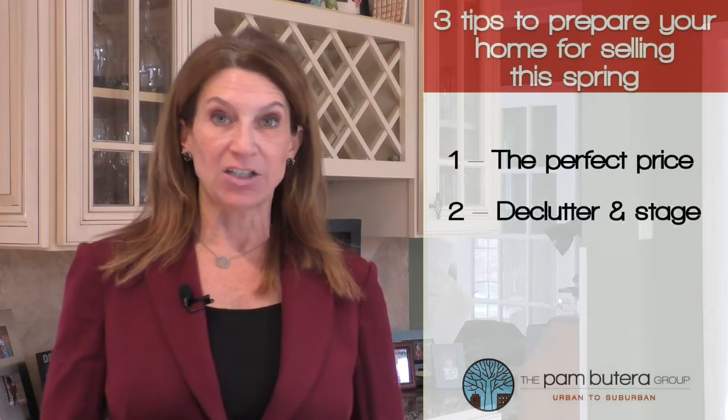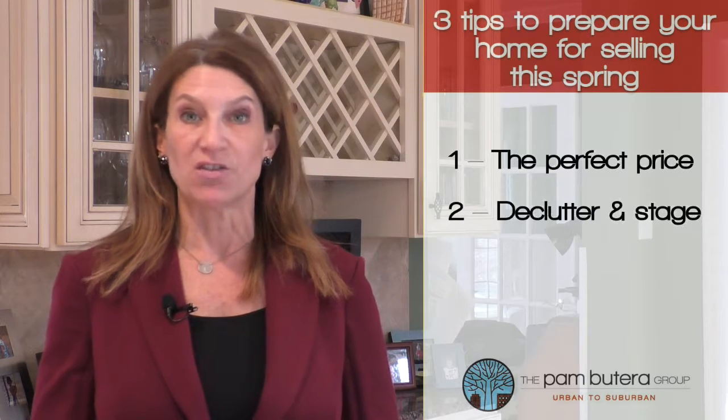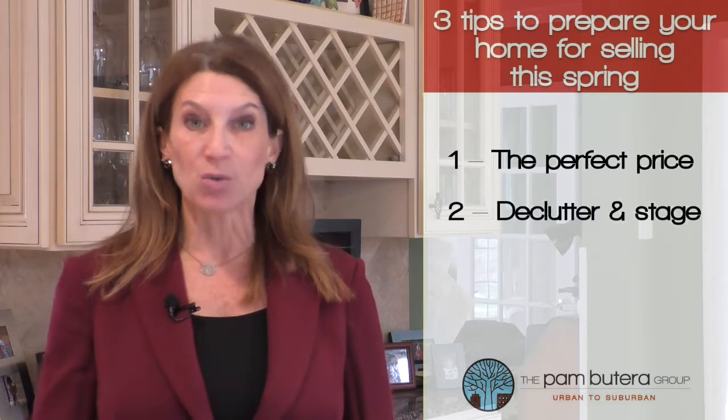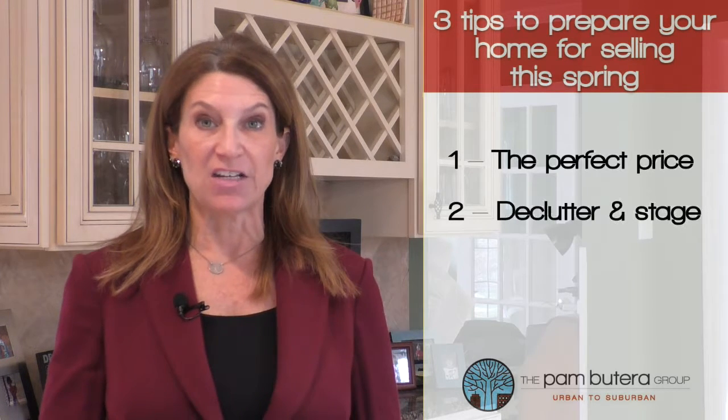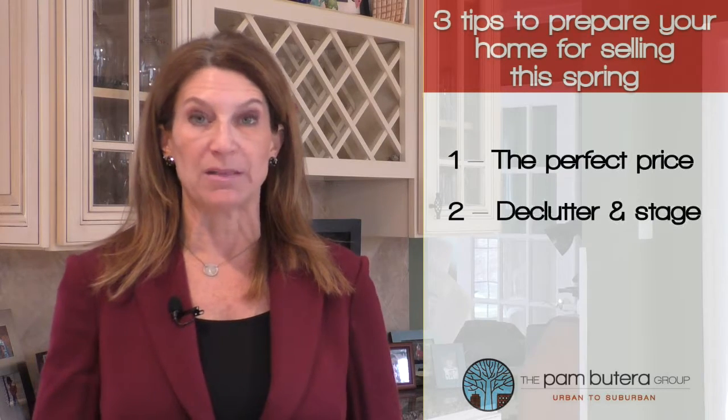Tip 2: Declutter and stage. It's important to make that fantastic first impression when a prospective buyer walks in your front door. That clutter could crush your chances of selling your home. At the Pam Beterra Group, we offer staging of your home for free, so we hit the ground running as soon as your home hits the market.